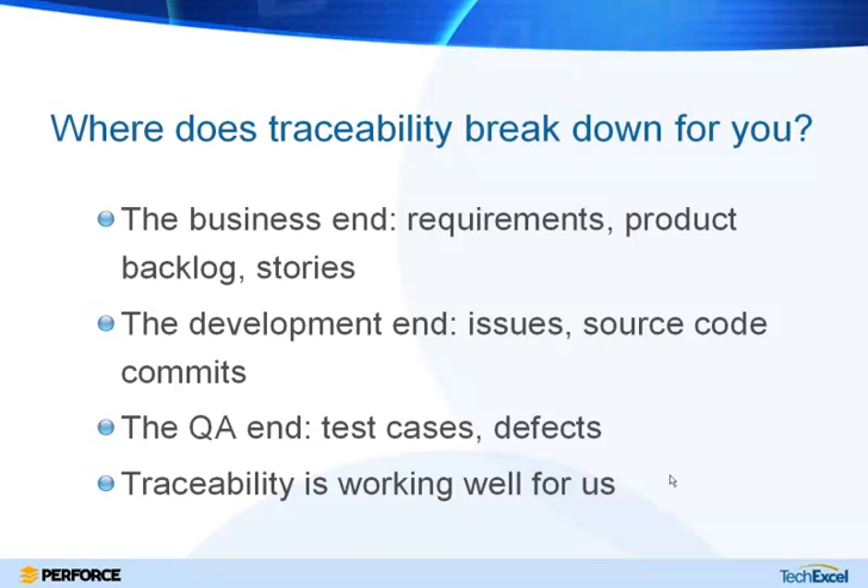Looks like almost 50% are having problems on the business side with requirements and the product backlog, about a third having problems with QA — and there's probably a disconnect with tool sets there — and under 10% are having problems with developers. A lot of developers do have a pretty well-established tool chain. Let's close the poll and continue.